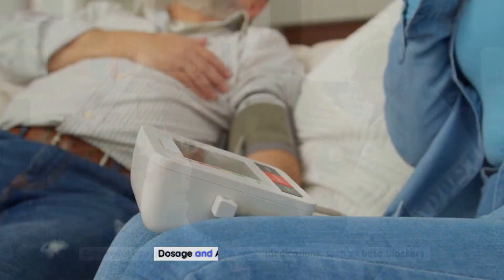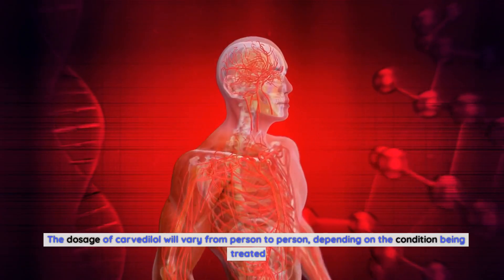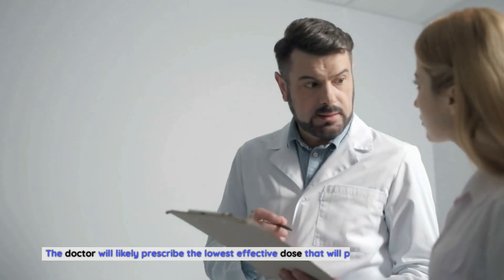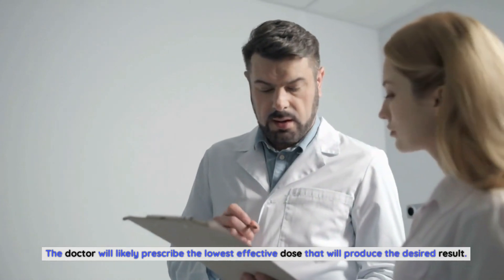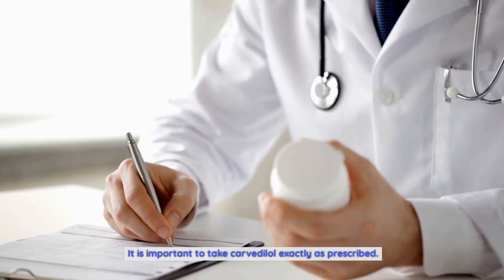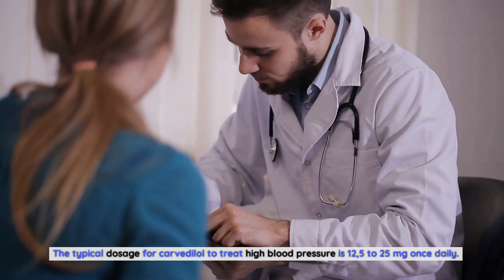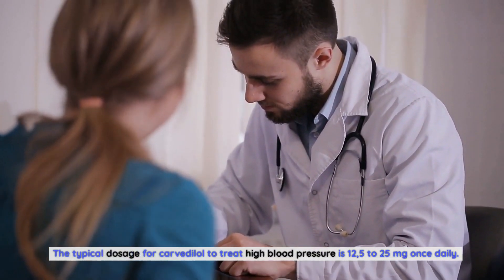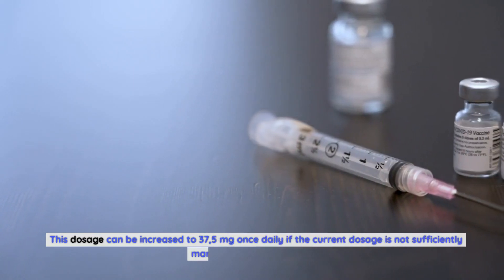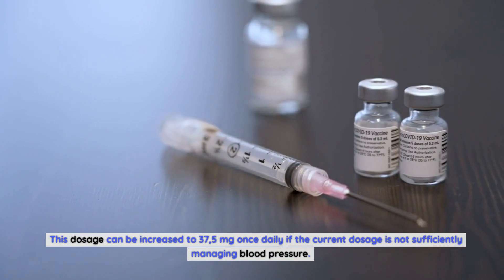Dosage and administration of Carvedilol. The dosage of Carvedilol will vary from person to person depending on the condition being treated. The doctor will likely prescribe the lowest effective dose to produce the desired result, and it is important to take Carvedilol exactly as prescribed. The typical dosage to treat high blood pressure is 12.5 to 25 mg once daily, which can be increased to 37.5 mg once daily if the current dosage is not sufficiently managing blood pressure.